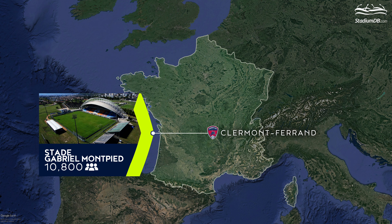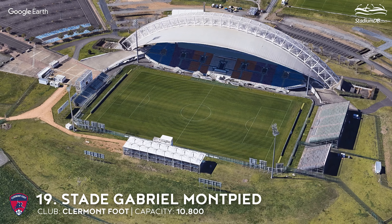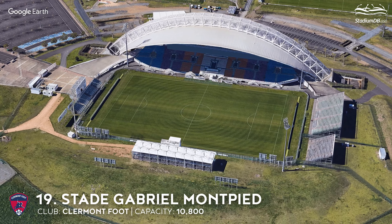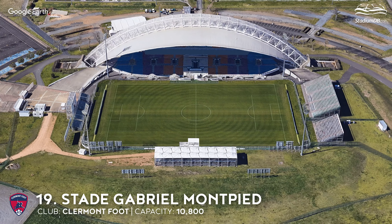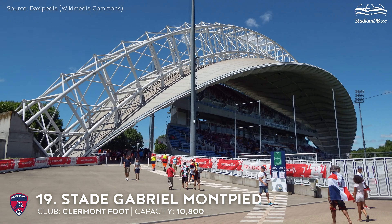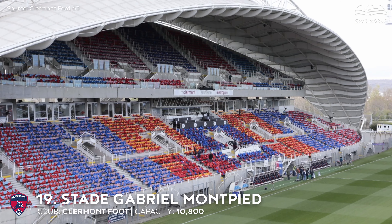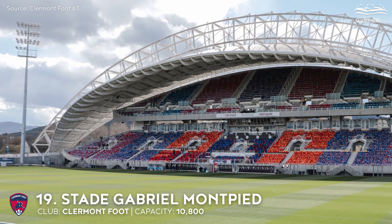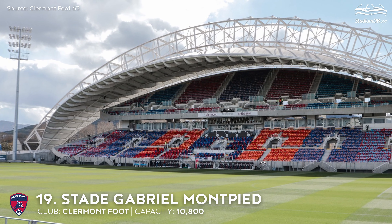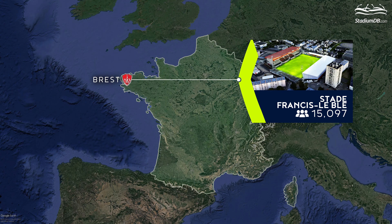19th place. Stade Gabriel-Montpied. Capacity 10,800. Clermont Foot. The eye-catcher here is the massive futuristic west stand, which can accommodate almost 8,000 fans. According to the original plans, there were to be two stands symbolizing human eyes. The author of the design is Jacques Kalisch. The stadium underwent its last major upgrade before the start of last season, when new floodlights and a surveillance system were installed. A temporary stand was also erected, increasing the capacity to 13,000 seats. Comprehensive redevelopment is due to start in September this year.